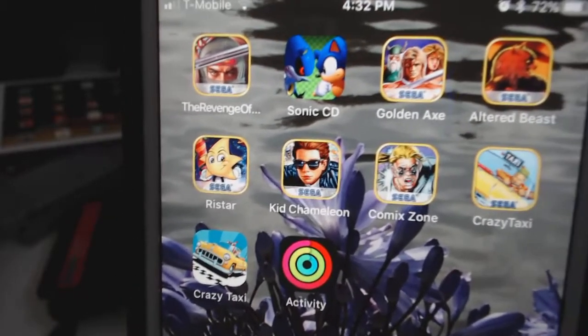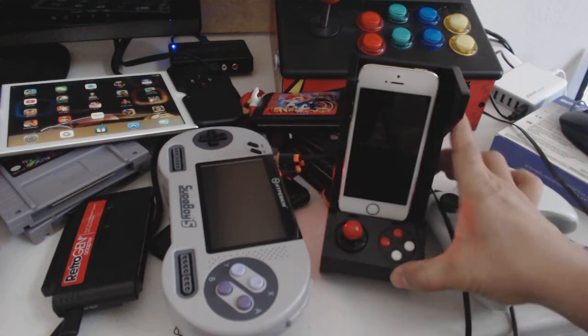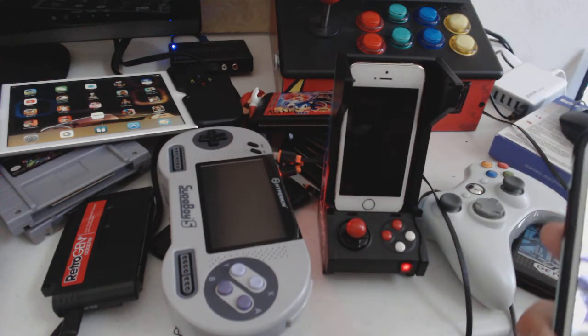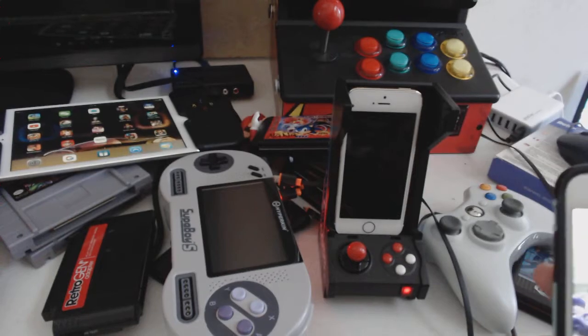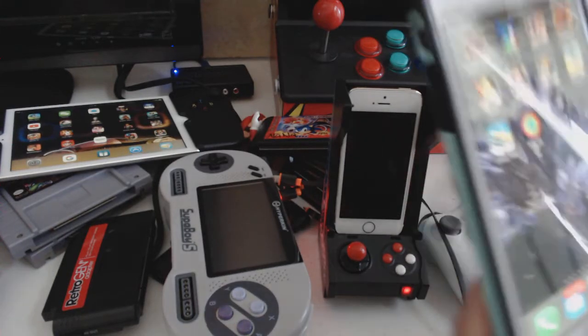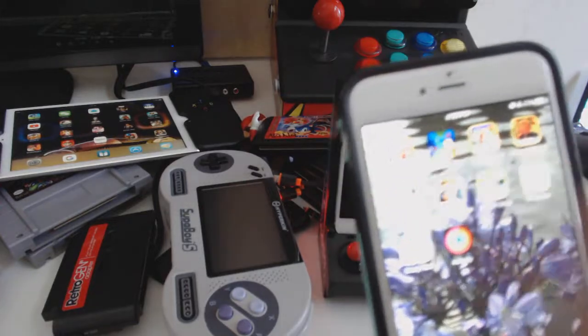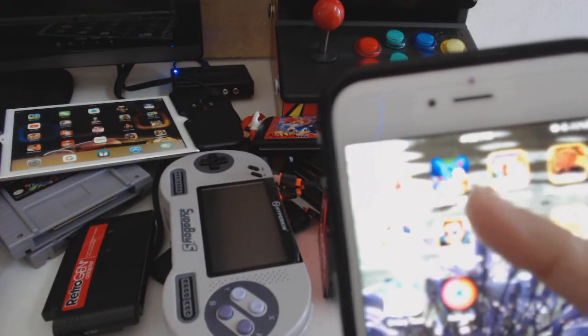Now those games will not work with iCat, like the one you see down here. This is the iCat Junior and the one behind it is the regular iCat cabinet which I modified to Raspberry Pi. The old game will not work with Bluetooth. Now this one is the older one — the Sega CD — and that will work with the old joystick.